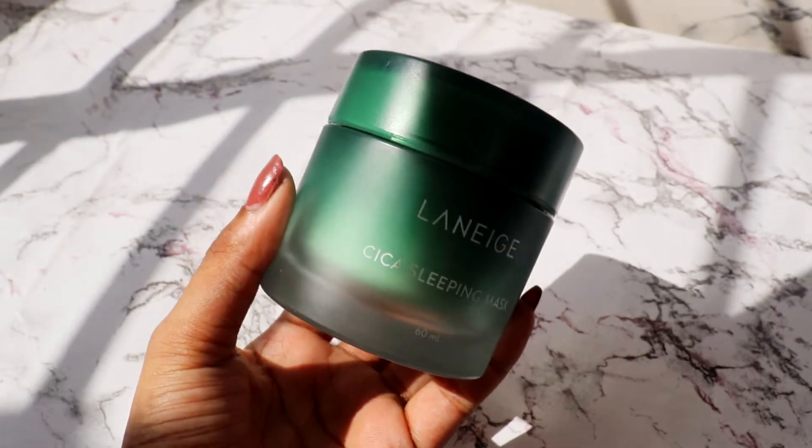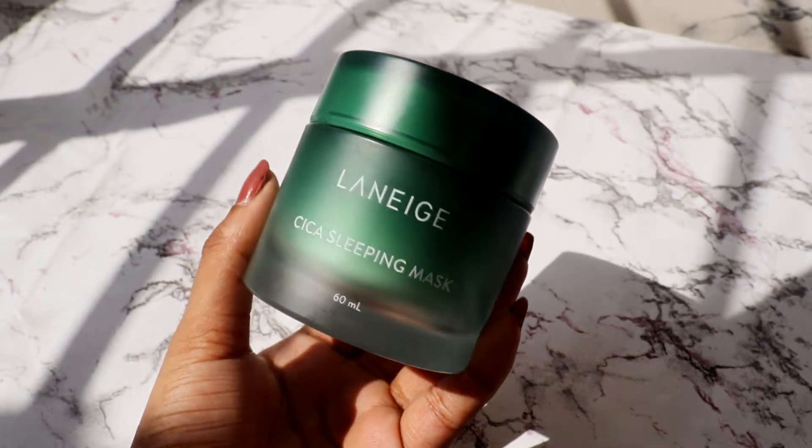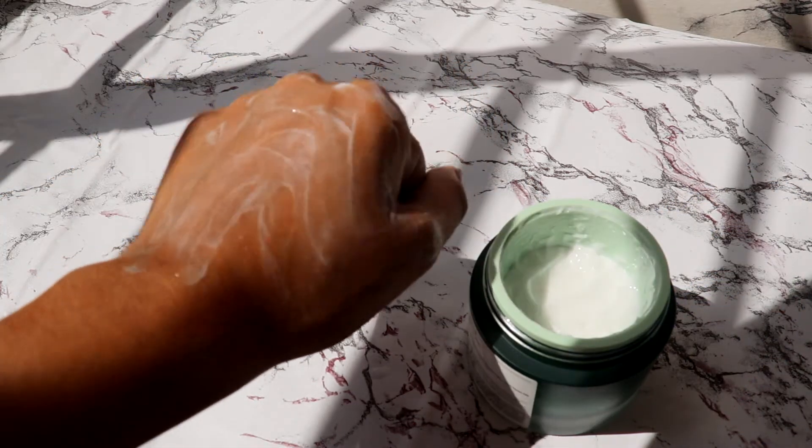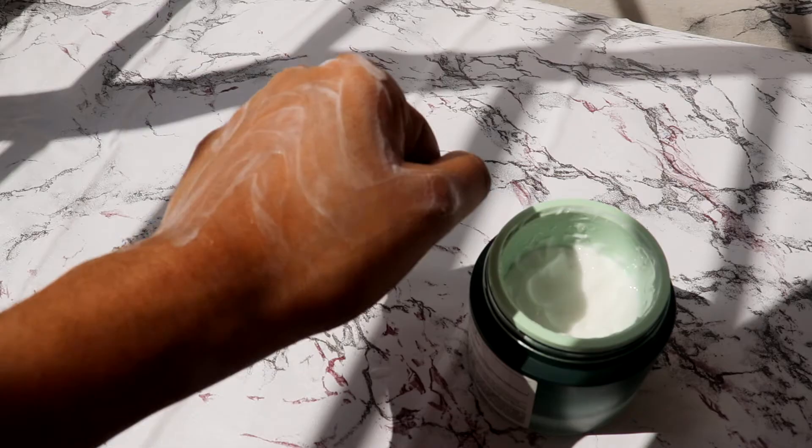Fourth, I got the Laneige CCA Sleeping Mask because I really needed a sleeping mask, and what's better than CICA? It's very soothing and very calming. It's a cream-based sleeping mask, unlike the Dot & Key one which is water-based. It's fragrance-free and it's amazing.